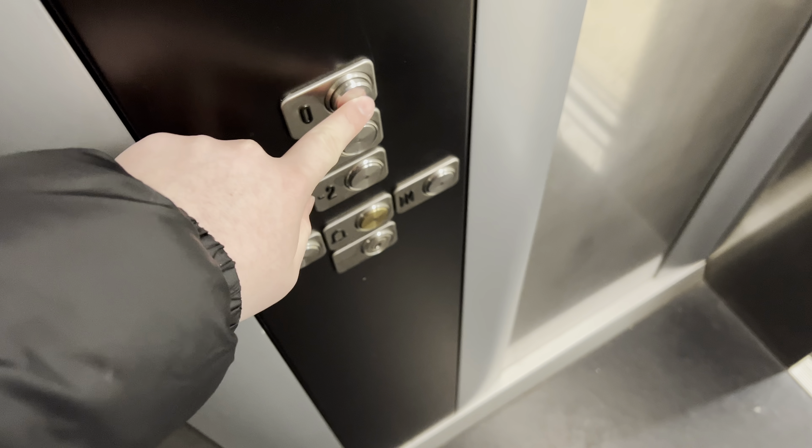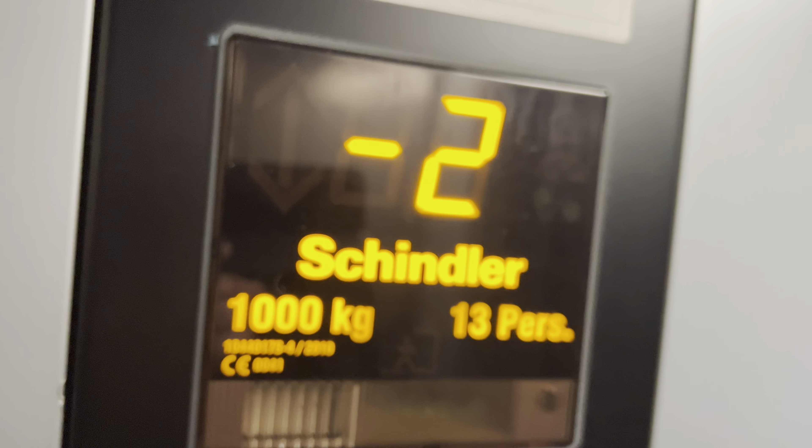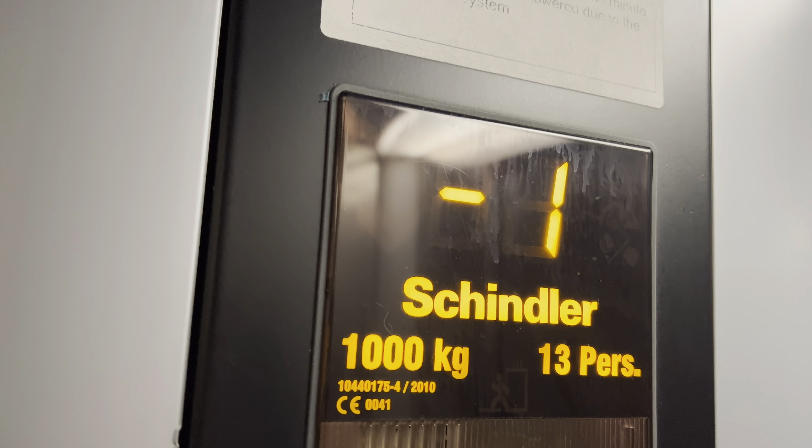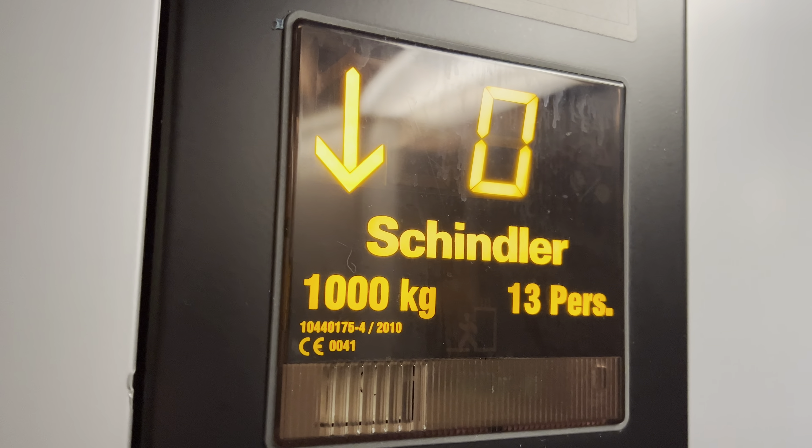Right, back down, back up to zero. Lift number one is not working, so we'll ride on lift number two instead. Floor zero. Back up here, back up at zero, back down to minus two, and then we'll end it there.